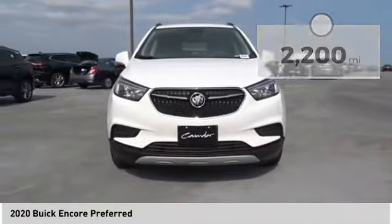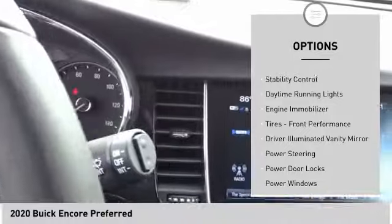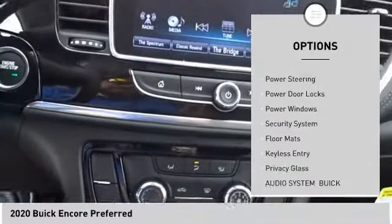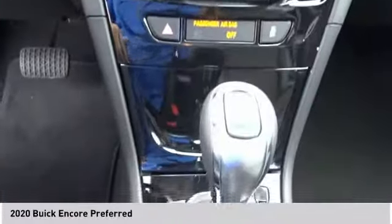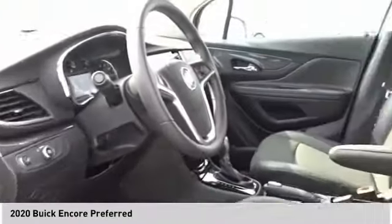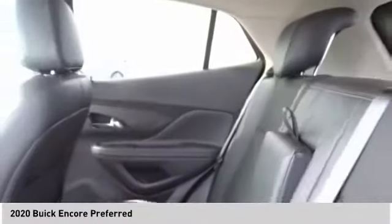Here are some of this vehicle's great options: tire pressure monitor, turbocharged, heated mirrors, aluminum wheels, traction control, stability control, daytime running lights, engine immobilizer, performance tires, driver illuminated vanity mirror. If you like it online, you'll love it in your driveway — take it for a spin today.